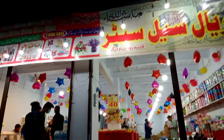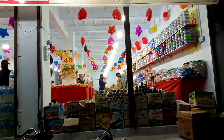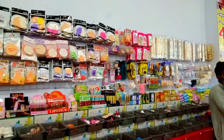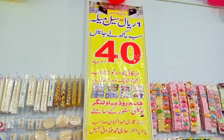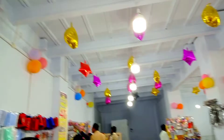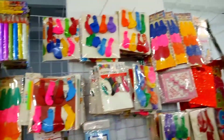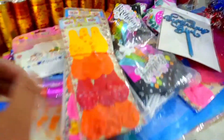Assalamu alaikum and welcome to my channel Lastra Muslima. How are you, my YouTube family? I hope you all are fit and fine, and I will pray to Allah that Allah will save you from all problems. Today I am visiting a new shop which has just opened in our city, so have a look here.